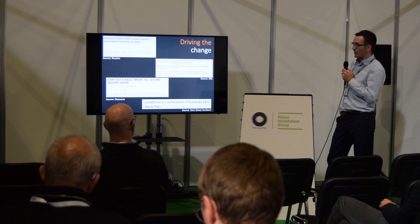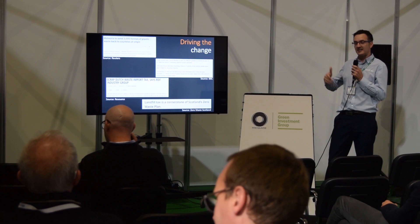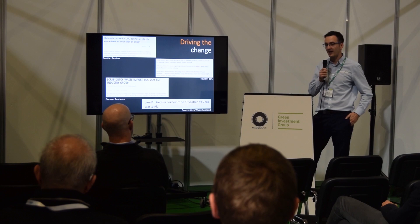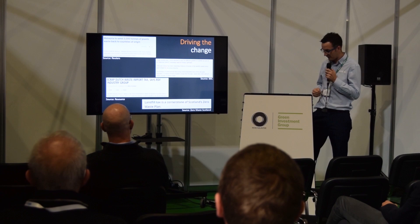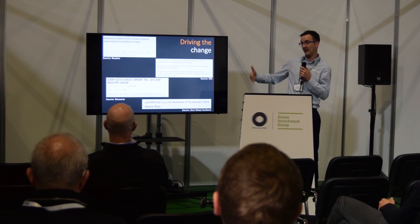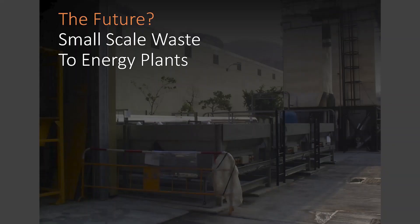Talking about tariffs, this is an example of how potentially RDF is going to be taxed in January 2020. It seems to be a running theme — taxation on waste in the future. And then government policy a little closer to home: landfill tax is the cornerstone of Scotland's zero waste plan. Again, government pressures on where potential waste will go in the future. Hopefully people can identify with a few of those problems and challenges they might have with their waste.